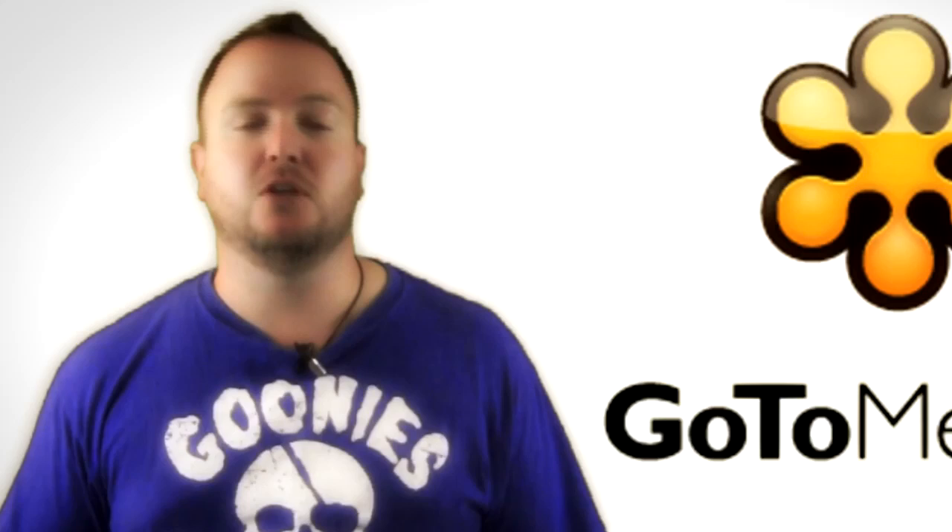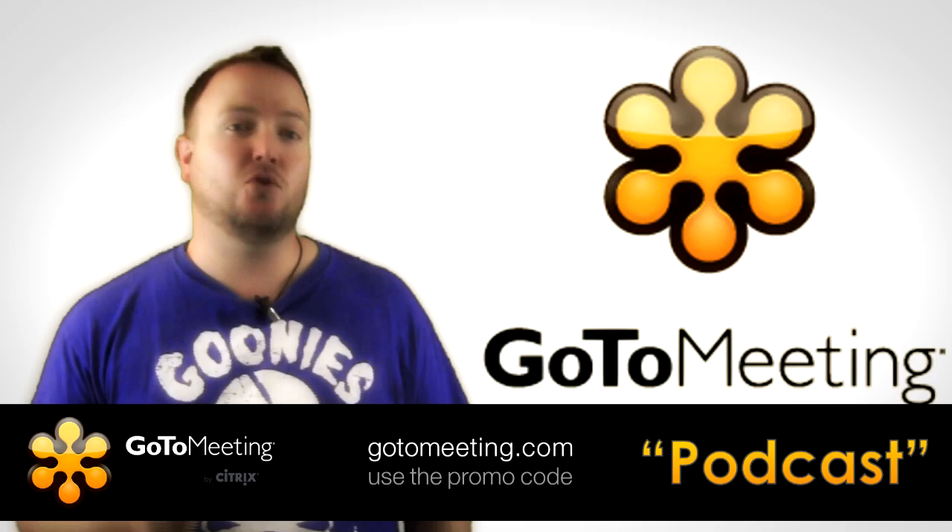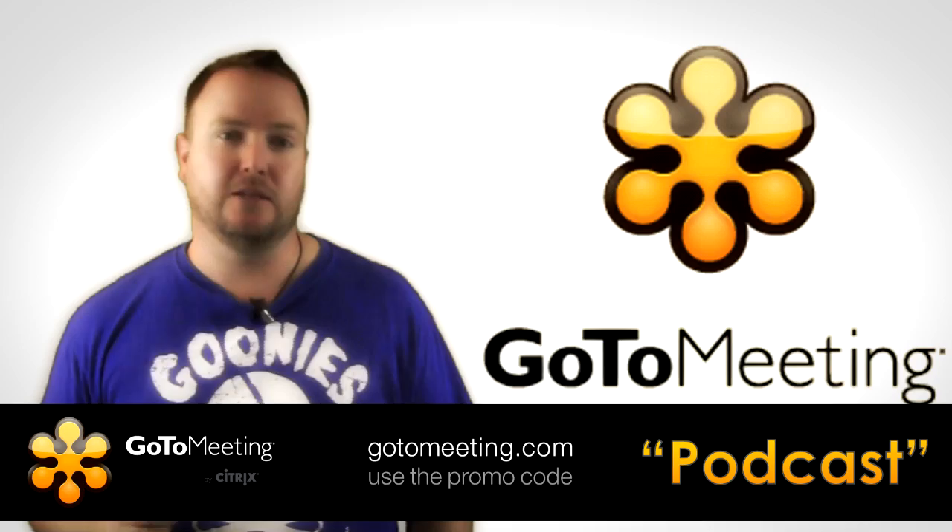TechChop viewers can try it free for 30 days if they use the promo code PODCAST. Don't wait for the special offer — visit GoToMeeting.com, click on the Try It Free button, and use the promo code PODCAST.